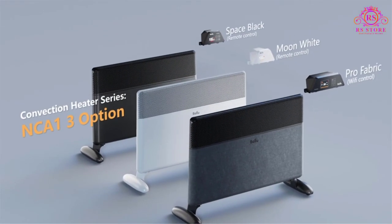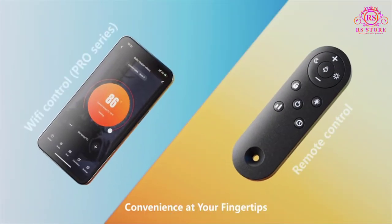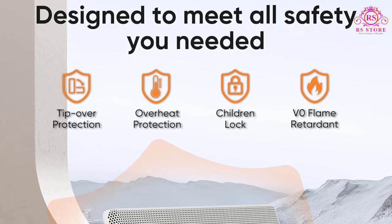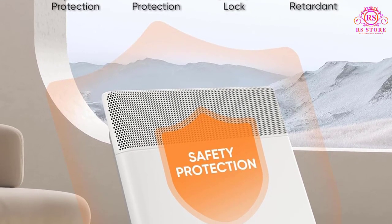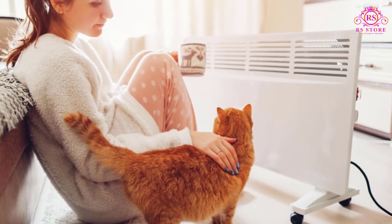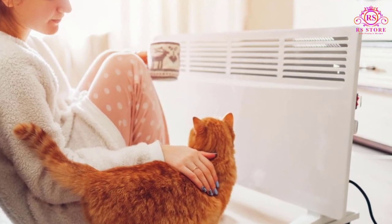Designed to be a primary heating device for up to 230 square feet and a secondary device for over 500 square feet, the Baloo Convection Panel Space Heater is perfect for various settings such as bedrooms, personal offices, commercial spaces, hotel rooms, greenhouses, basements, and apartment complexes. With a voltage of 120 volts, it caters to a wide range of heating needs, making it a comprehensive solution for winter warmth.